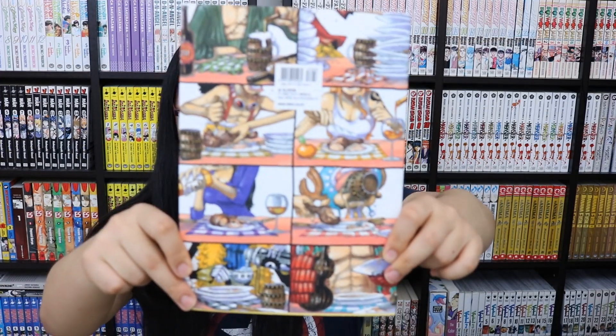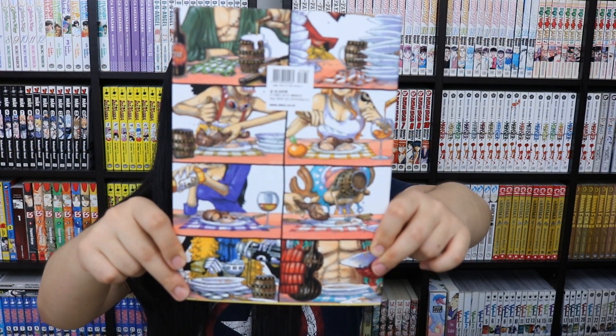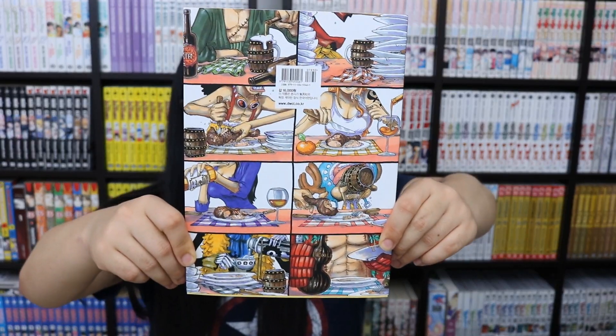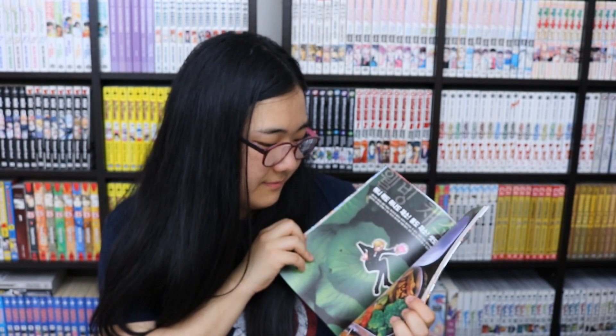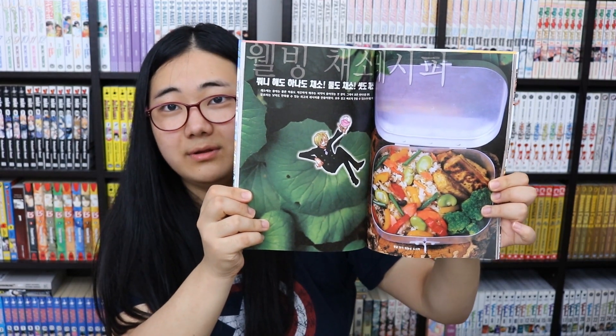I also got a One Piece cookbook — I didn't think I'd ever see this. My favorite part is the back cover illustration, which just captures the whole crew perfectly. Unfortunately the food looks like regular homemade bento food — not super elaborate — but it reminds you of the stuff from the show, so that's okay.